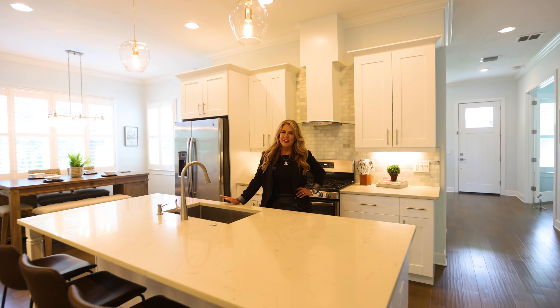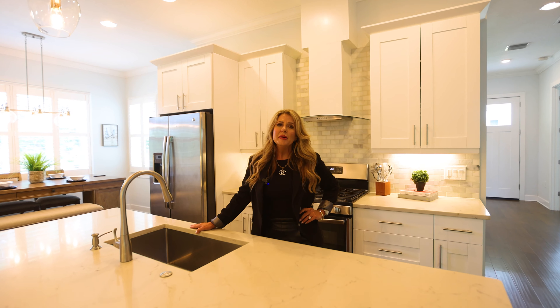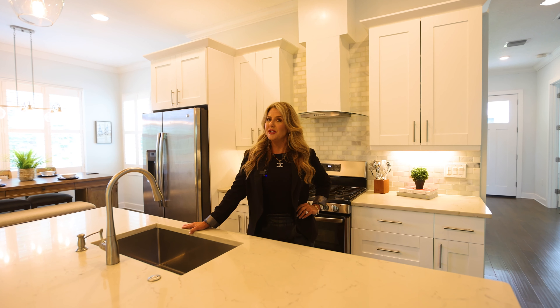So thanks for checking out our new listing. Please give us a call for further details or for a private showing.